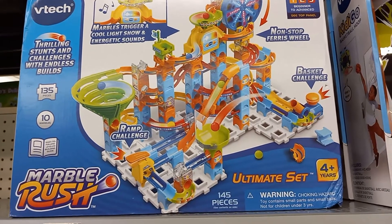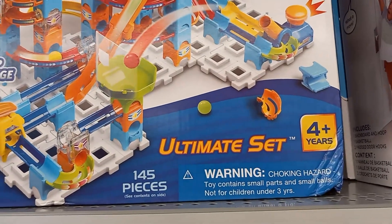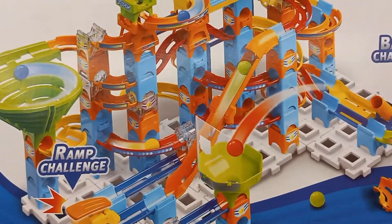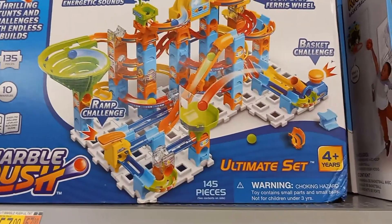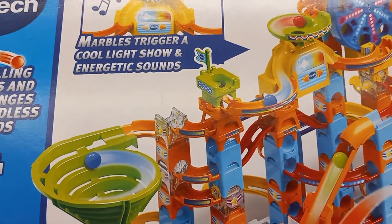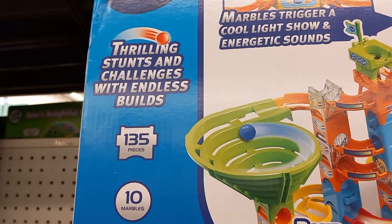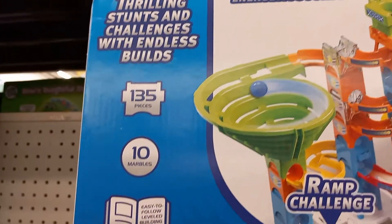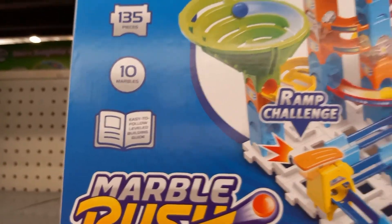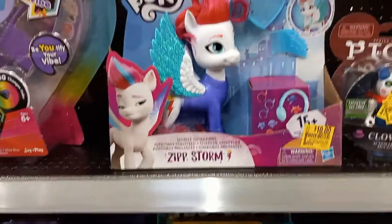Here's VTech Marble Rush — it's 145 pieces. It says marbles trigger a cool light sound show and energetic sounds, with thrilling stunts and challenges and endless builds. 10 marbles come with it. I'm at the Walmart in Ackworth.